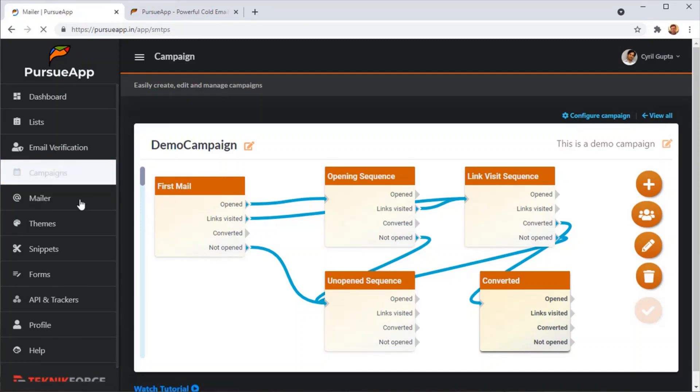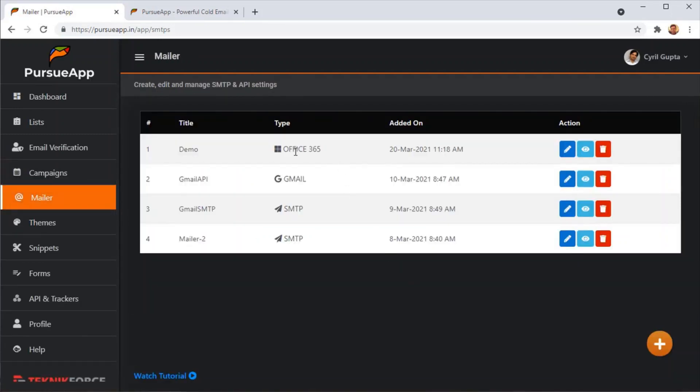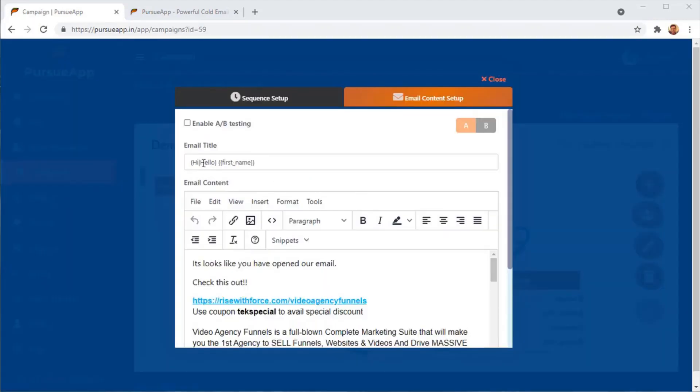Pursue App supports multiple mailing systems — you can add Gmail accounts, Office 365 accounts, G Suite accounts, or your custom SMTPs. In each campaign you can decide which accounts to use, and you can even use multiple accounts in one campaign so that each mail goes out from a different place and you won't be branded as spam. Pursue App also has support for spin text in your email titles or even in the content, so each email that goes out is 100% unique and won't be marked as spam by Gmail or any other service provider.